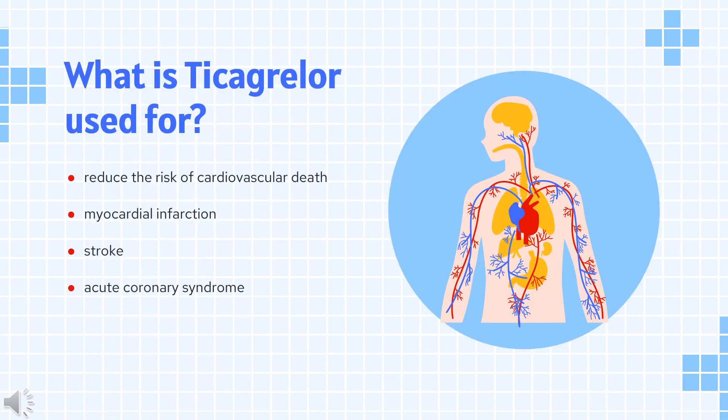Ticagrelor is indicated to reduce the risk of cardiovascular death, myocardial infarction, and stroke in patients with acute coronary syndrome or a history of myocardial infarction. It is also indicated to reduce the risk of a first myocardial infarction or stroke in high-risk patients with coronary artery disease.